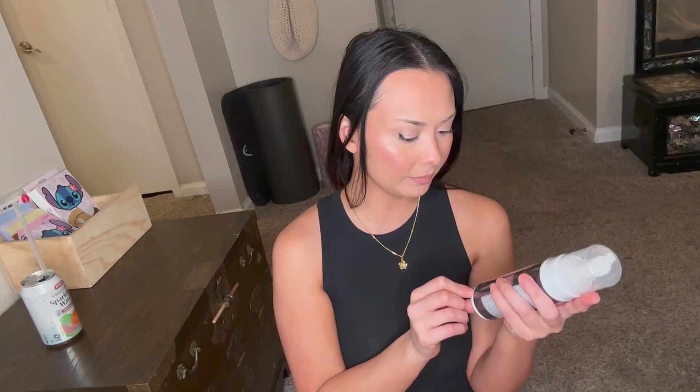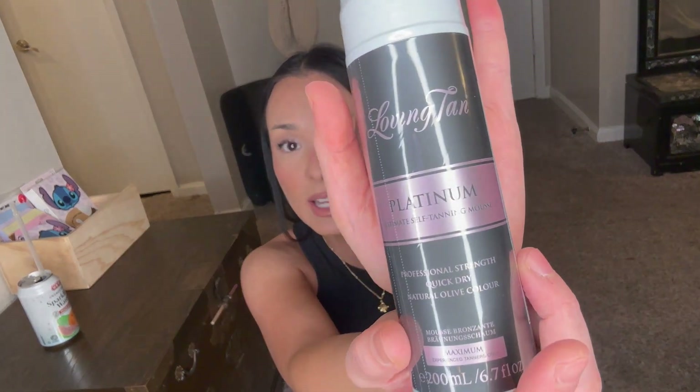I also got this Loving Tan Platinum self-tanning mousse. If you are just beginning with self-tanning, I do not suggest this — I've had it before and actually returned it because it was so dark I couldn't deal with it. You have to really take care of your tan or you'll look splotchy. You have to take your time, blend it in, and be very careful. This is the darkest tanning foam I've ever used. I'm currently using Coco and Eve from Ulta but I want to get a little darker, so I'm going to use this.